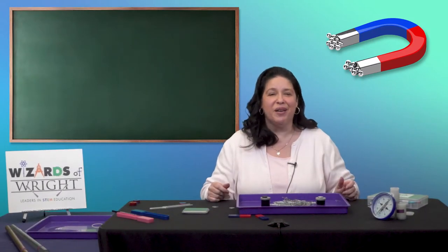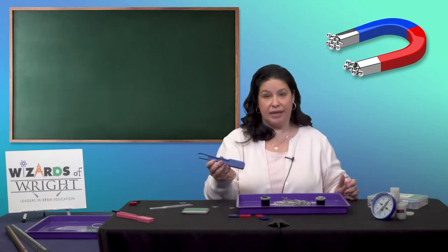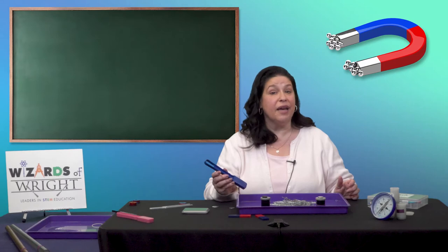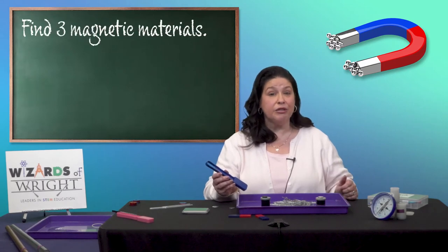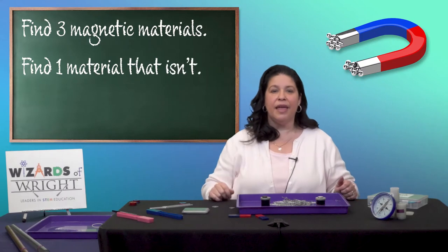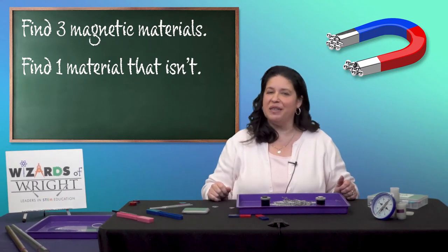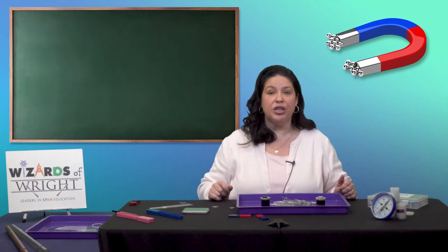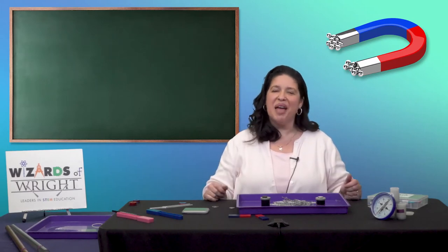Now I'd like for you to try something else. These are wand magnets. Teachers, please give each student a wand magnet and let's see if they can each find three materials in the room that are magnetic and one that isn't. The challenge will be if they can find something different than what their classmates find. After they've finished and you've collected the wand magnets, I'll be here waiting.